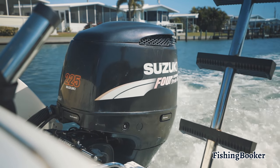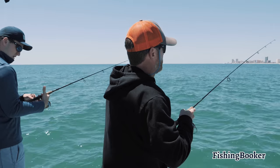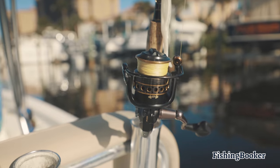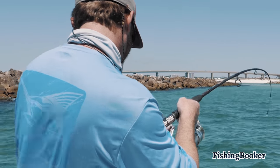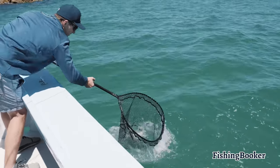Florida fishing charters cover licenses for everyone on board, so there's no need for you to get one on your own. Bait and tackle are usually included in the price as well, so just be sure to pack some sun protection and bring your favorite snacks and drinks for the ride.